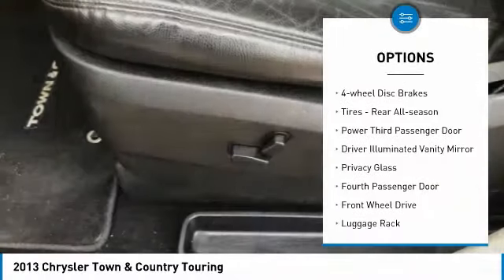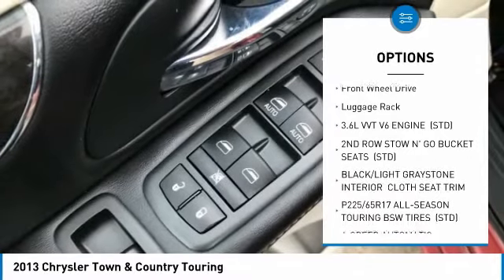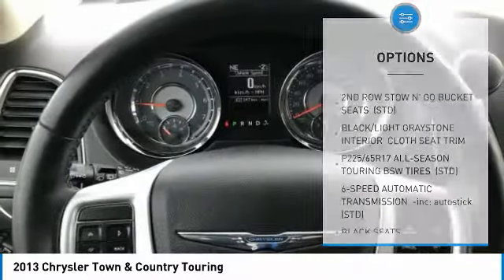Power liftgate, stability control, four-wheel disc brakes, rear all-season tires, power third passenger door, driver illuminated vanity mirror.